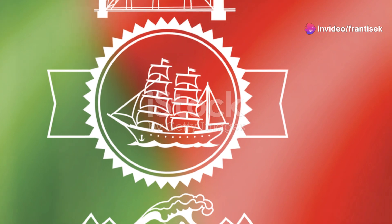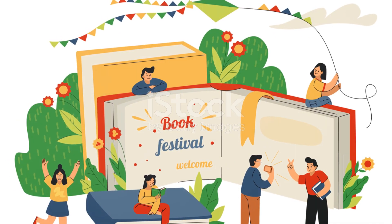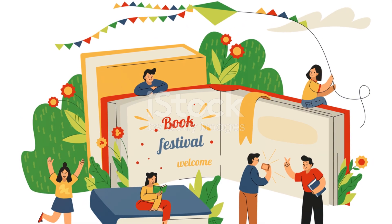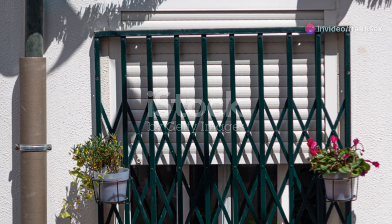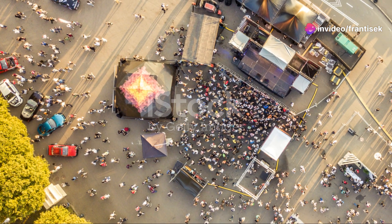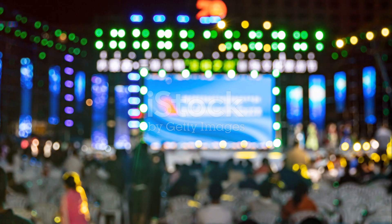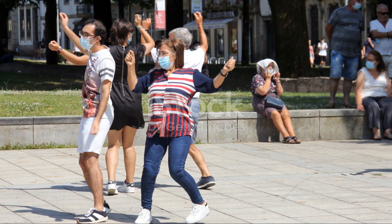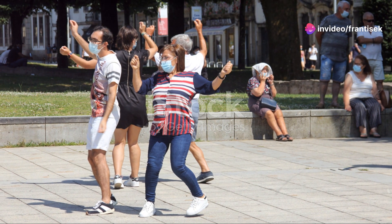For music lovers, the NOS Primavera Sound Festival is a must-attend event. Taking place in June at the scenic Parque da Cidade, this three-day music festival features an eclectic line-up of international and local artists across various genres. From indie rock to electronic beats, the festival offers a diverse musical experience set against the backdrop of Porto's largest urban park. It's a celebration of music, community, and the joy of live performances.